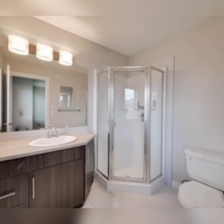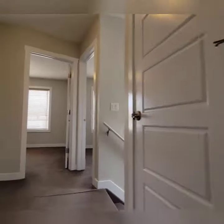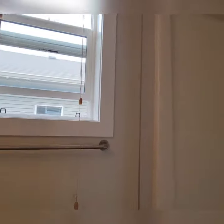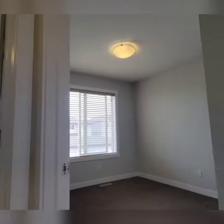This home is extremely energy efficient with a high efficiency furnace and HRV fresh air intake, double argon filled high-end windows, and even 2 inch styrofoam underneath the concrete floor for added insulation.